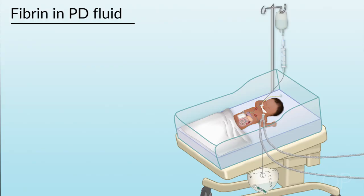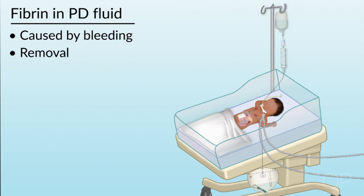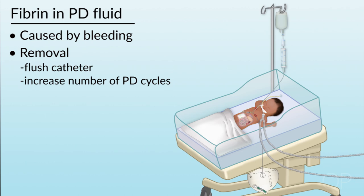A fourth complication is the presence of fibrin in the effluent, which can occur from bleeding and often occurs when the catheter is initially placed. To remove the fibrin, flush the catheter using the same method as managing the blockage, and increase the cycles to flush the entire tubing set and catheter. Finally, as long as the patient is not at high risk for bleeding, you can add heparin into the dialysate. In general, this does not lead to systemic anticoagulation. Recommended doses are about 250 units per liter or 500 units per liter.